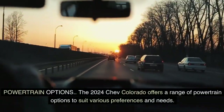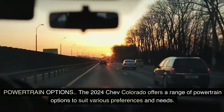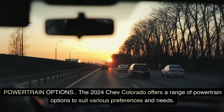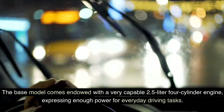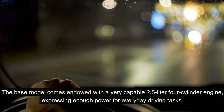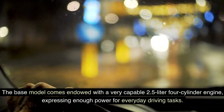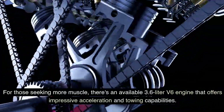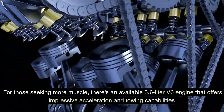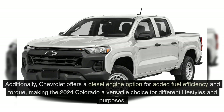Powertrain Options: The 2024 Chevrolet Colorado offers a range of powertrain options to suit various preferences and needs. The base model comes endowed with a capable 2.5-liter four-cylinder engine, expressing enough power for everyday driving tasks. For those seeking more muscle, there's an available 3.6-liter V6 engine that offers impressive acceleration and towing capabilities. Additionally, Chevrolet offers a diesel engine option for added fuel efficiency and torque, making the 2024 Colorado a versatile choice for different lifestyles and purposes.